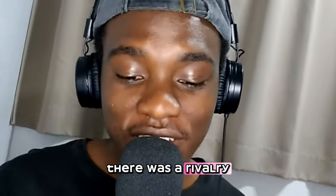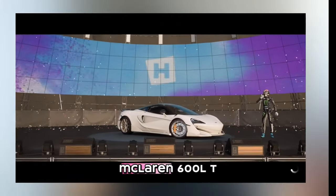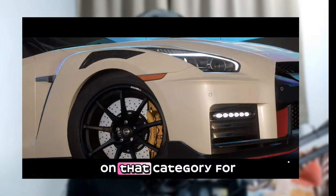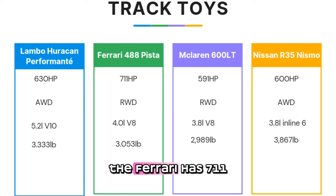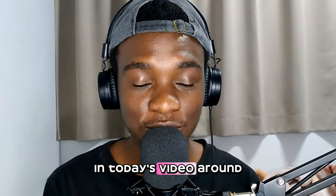Welcome to another episode of answering questions that nobody asked. There was a rivalry between the Lamborghini Huracán Performante, Ferrari 488 Pista, and the McLaren 600LT. We can put the Nissan GT-R Nismo in that category too — track toys. The Lamborghini has 630 horsepower, the Ferrari has 711 horsepower, the McLaren 600LT has 591 horsepower, and the Nismo GT-R has 600 horsepower. We're going to see which car is the fastest around the track.